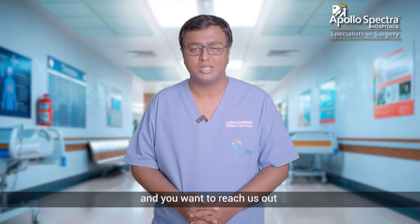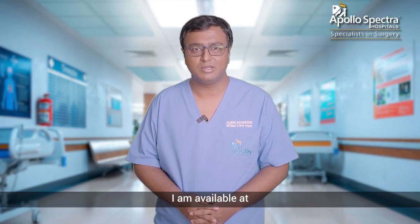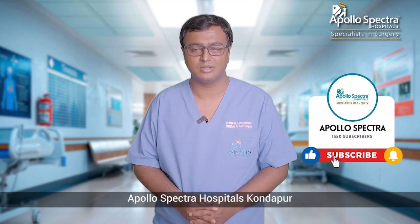If you are suffering with similar conditions and you want to reach us, I am available at Apollo Spectra Hospitals, Kondapur. Thank you.